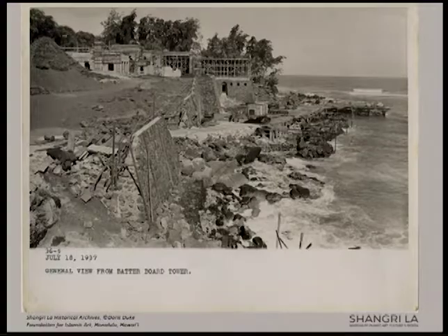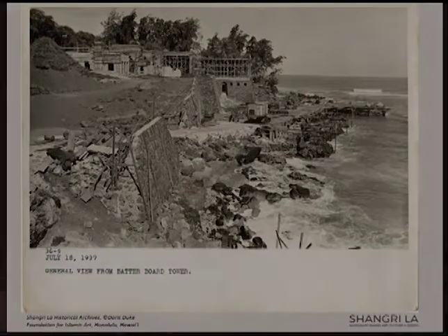Hawaii was to be their final stop in August of 1935. They were going to stay for a couple of weeks, but ended up staying through December, by which time they had decided they would be building a honeymoon house in Hawaii with design elements from the Islamic world at its core. The land was purchased in 1936, construction began in 1937, and they spent their first nights in the house in December of 1938. By 1940 they were separated, and Cromwell never visited again. However, Ms. Duke maintained a lifelong attachment to Shangri-La, adding to her collection and visiting right up until the months before her death in 1993.